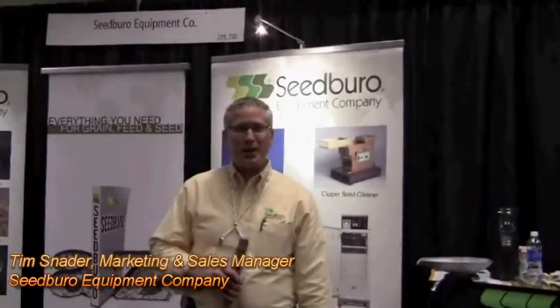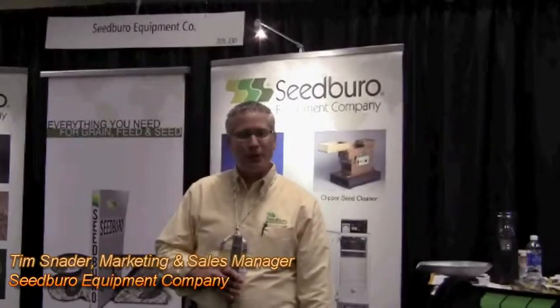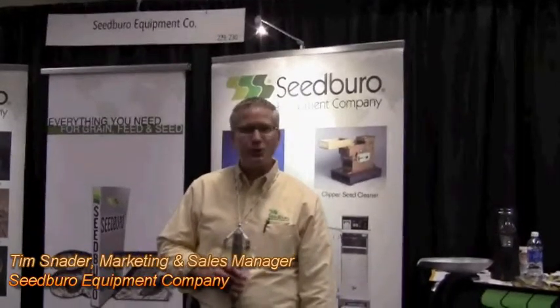Hi, I'm Tim Snader, sales manager with Seed Bureau Equipment Company, and we're here at the ASTA Seed Expo 2010.